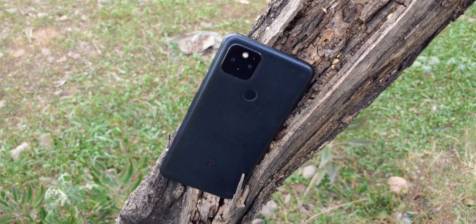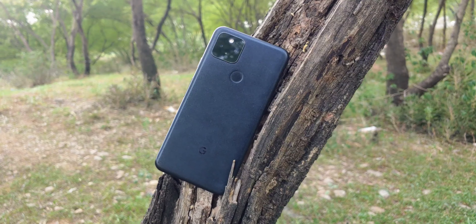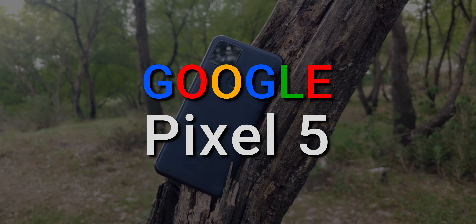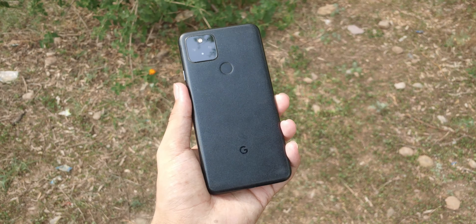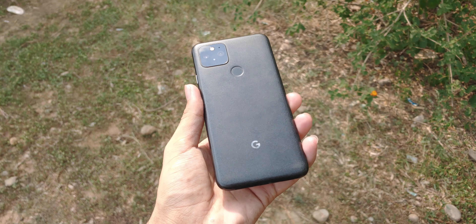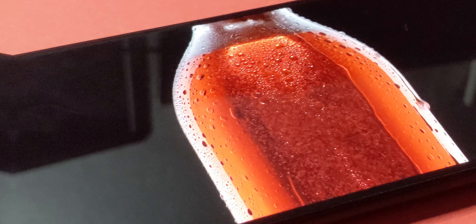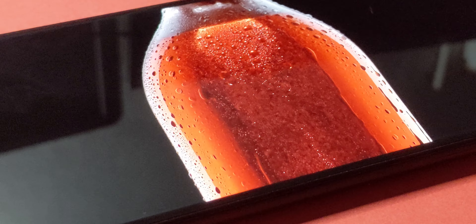Hi! Get ready to take a trip back to 2020 to revisit a phone that was all about balance, simplicity and the Google experience — the Google Pixel 5. The Pixel series has always been known for its clean software and excellent cameras, and the Pixel 5 was no exception. But now, four years later, how does this phone hold up in a world of foldables, flagships and flashy tech?